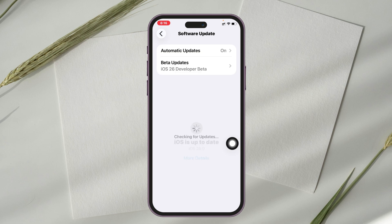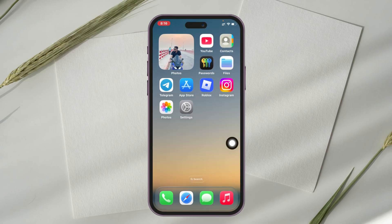Wait for the next update — if you find a pending update, just tap the update button and update your iPhone to the latest version. Most likely your problem is going to be solved.